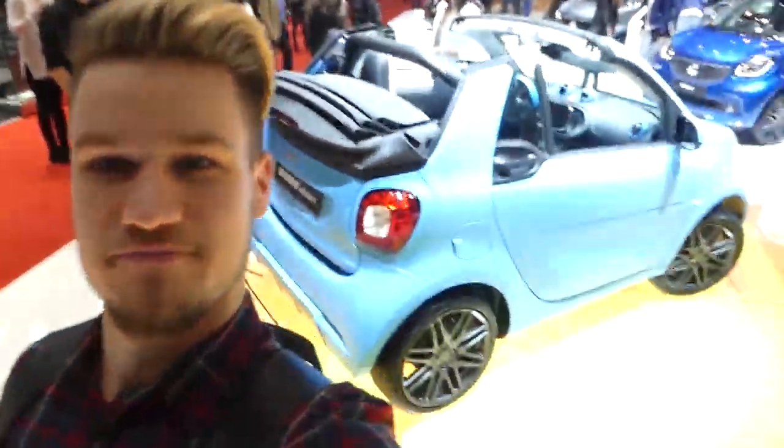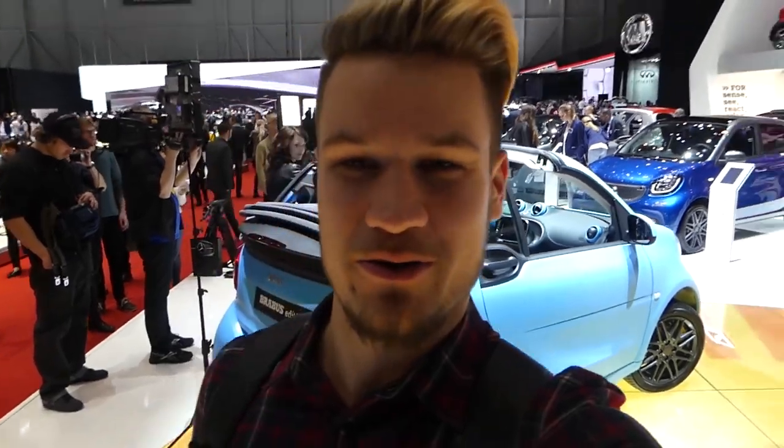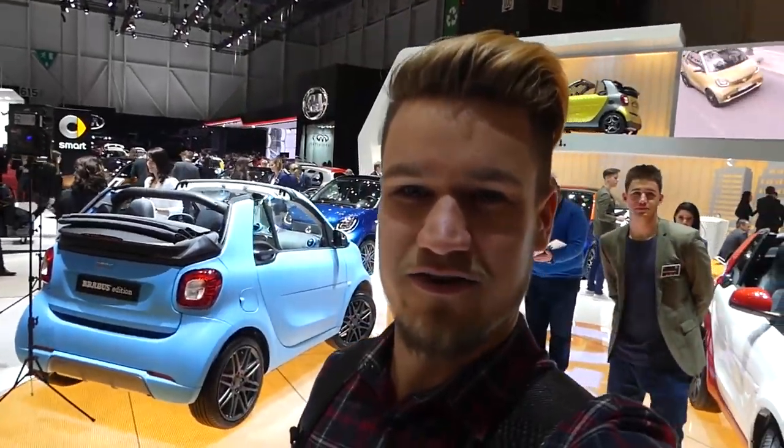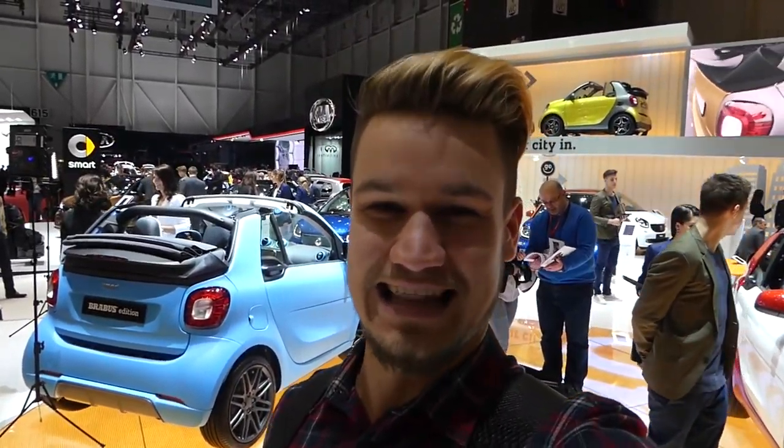Back last summer I was lent a stunning brown/gold/bronze Smart 4.2. Everyone knows I absolutely love these cars because they turn on the spot, have little power, but are epic city cars. And then this one appears: baby blue with Sport Brabus wheels. I think this is one of the best looking cars at this motor show.